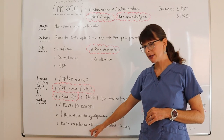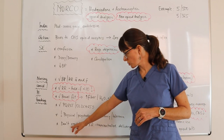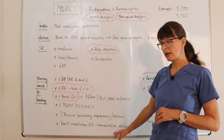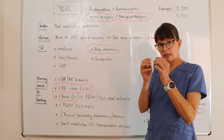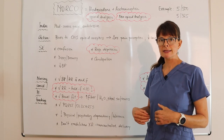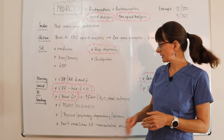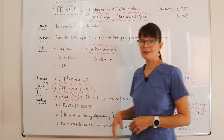Norco is also available in extended release, and those tablets cannot be crushed or chewed — doing so makes the delivery of the medication uncontrolled as it gets digested, and we can't predict when respiratory depression might set in or when respirations might drop below 10.